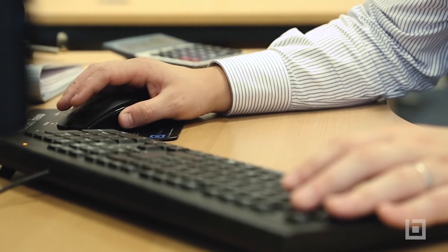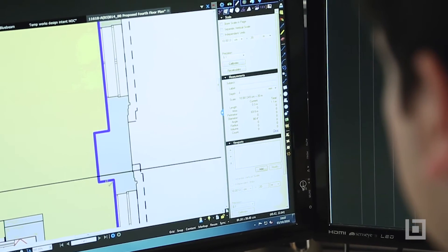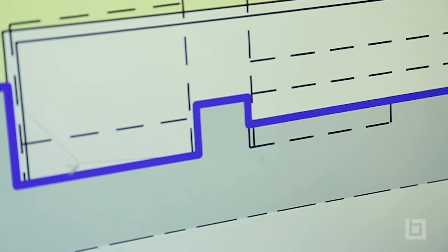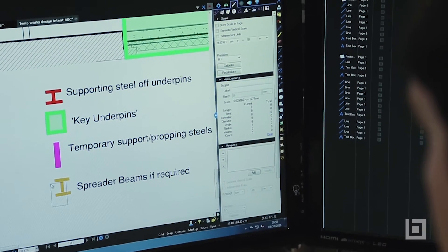As an estimator, we have a lot of taking off to do. Typically every job needs to be measured from the top to the bottom, and with Review it really makes that process easier. The main features I use when taking off are the measuring tool first and foremost, but we also create layers within the program to split up our different elements that we're measuring.